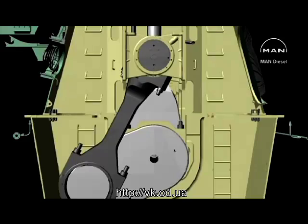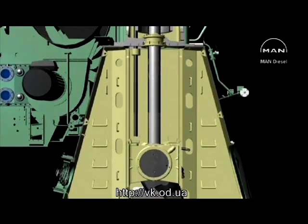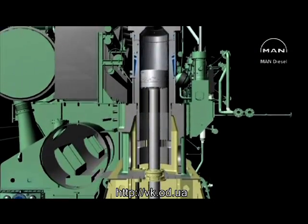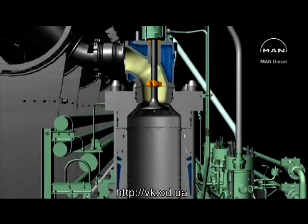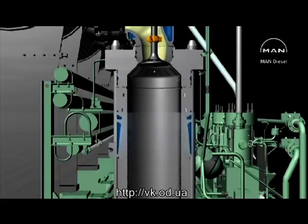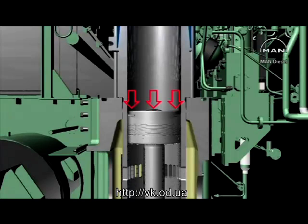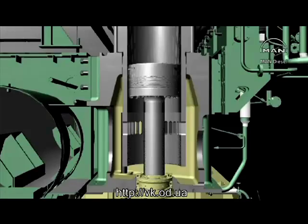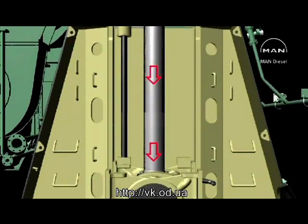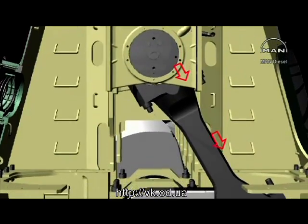This sectional view shows the functions which the most important parts of the engine have to perform. In the upper part of the cylinder, an amount of fuel oil is burned, which causes the temperature and thus the pressure to rise in the combustion space. The gas pressure acts on the piston, from which the force is transmitted through the piston rod and the crosshead to the connecting rod.